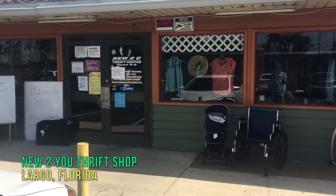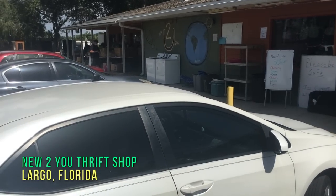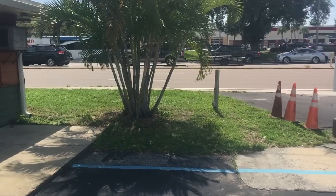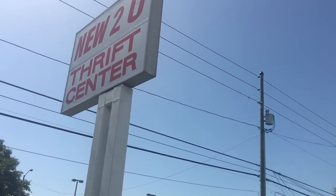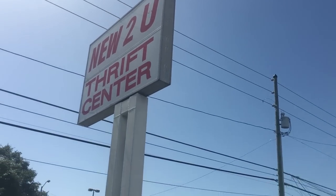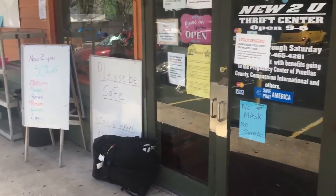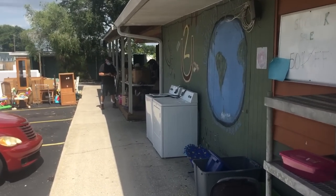So this is New to You Thrift Center and this place is open six days a week. They've even got an outside area which is where my cousin is, so we'll take a look at that. They are on a very busy street, get a ton of traffic, and they've been here a long time, and yet I have never been in here because my mom, back when she was more actively thrifting, didn't like this place — so she would never take me here.